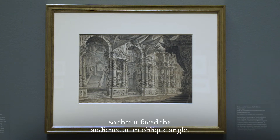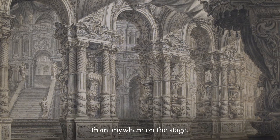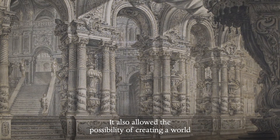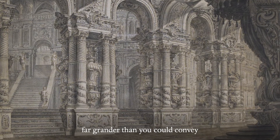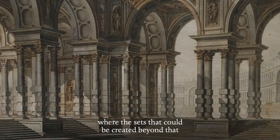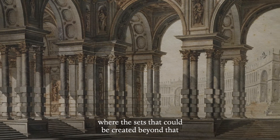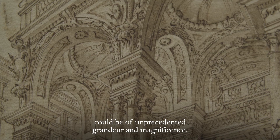It essentially turned a building so that it faced the audience at an oblique angle. The effect of this was that the illusion worked from anywhere on the stage. It also allowed the possibility of creating a world far grander than you could convey with that one-point perspective — an alternate, parallel reality where the sets could be of unprecedented grandeur and magnificence.